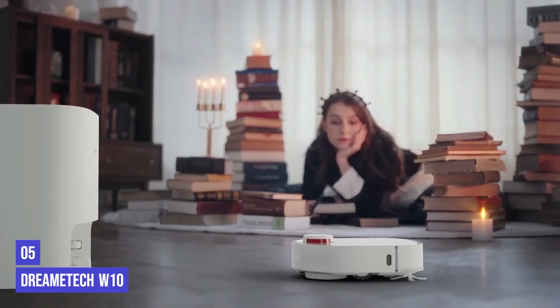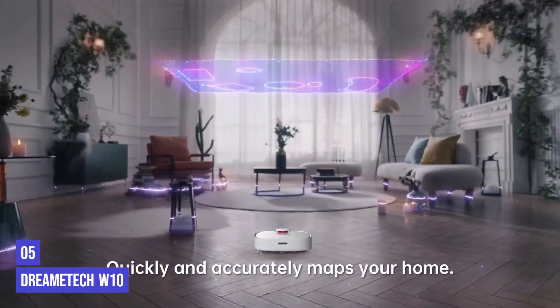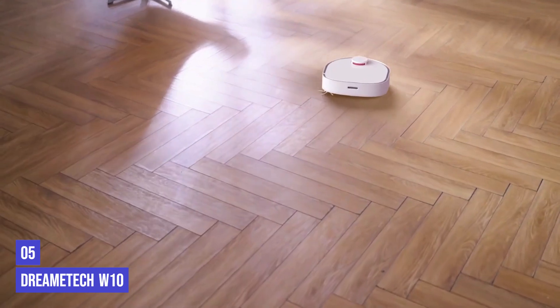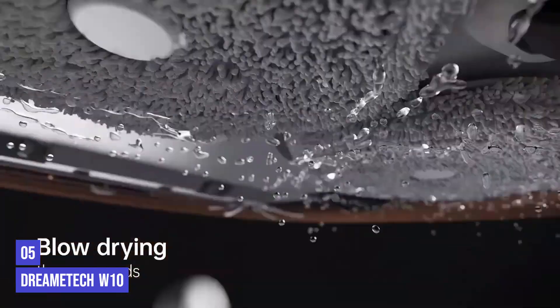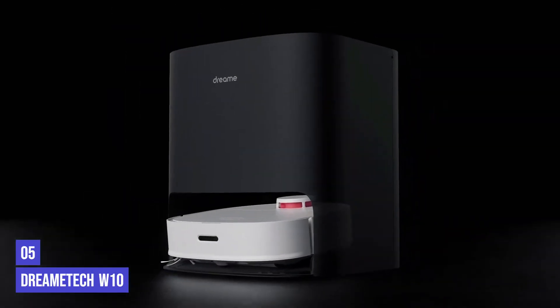It finished two bedrooms, a living room, and a kitchen in under an hour. While the manufacturer says it is safe to use on hardwood floors, we found it left floors a little damper than we would like, so this would not be our first choice for wood floors. That said, its two pads scrubbed thoroughly with just one pass over messes.